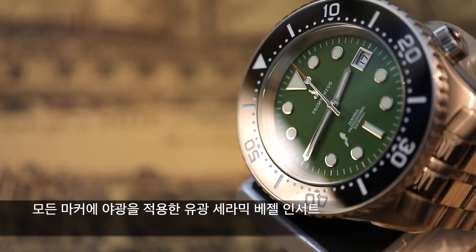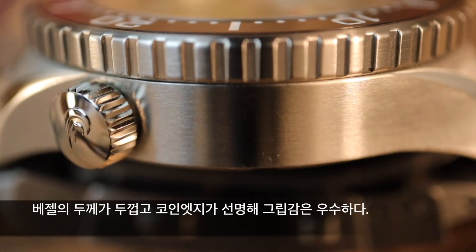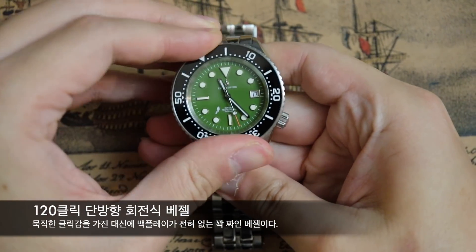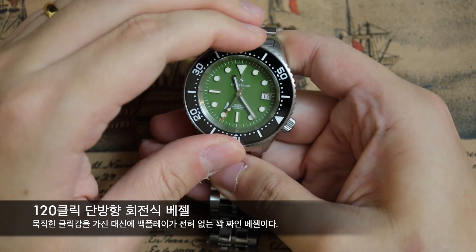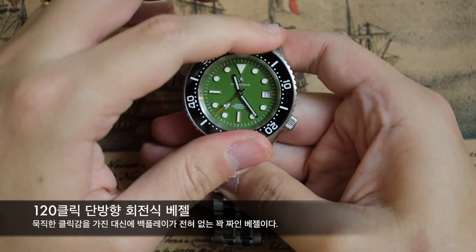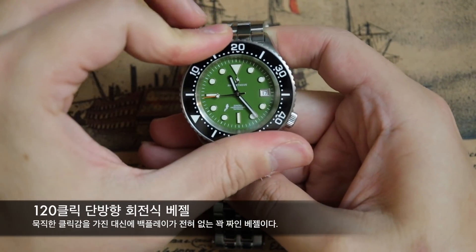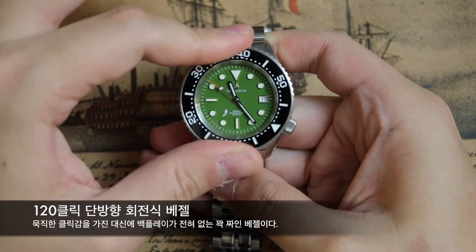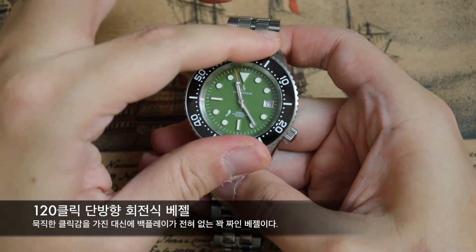진한 검은색의 유광 세라믹 베젤 인서트에 음각으로 마커와 숫자들이 새겨져 있고 전부 야광 도료가 들어가 있는 걸 볼 수 있습니다. 베젤의 두께가 3.5mm에 달하는 데다가 코인 엣지도 선명하게 새겨져 있어서 베젤의 그립감은 상당히 좋습니다. 120클릭의 단방향 회전식 베젤인데 묵직하고 꽉 짜인 느낌입니다. 원래는 유격도 없고 백플레이도 없는 좋은 베젤이었는데, 이웃분이 반대 방향으로 억지로 돌리려고 하는 바람에 베젤 액션이 약간 달라졌습니다.